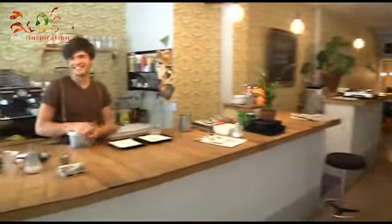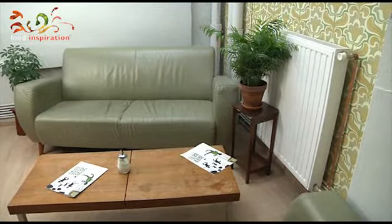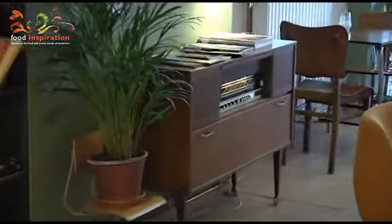We have a lot of interesting elements in our business, such as our bookcase. We have a lot of furniture — chairs, pure vintage. And a very old radio, which also still works.